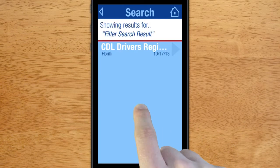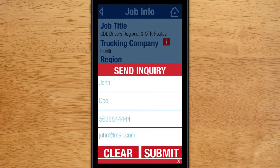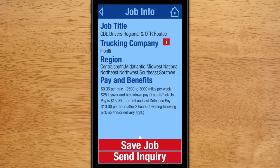Once you have found the job that you are interested in, click the Send Inquiry button and then click Send. Your information will be sent to the trucking company and it will let them know that you are interested in the job.